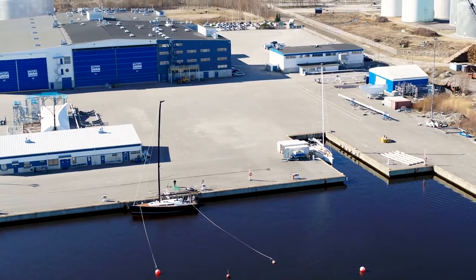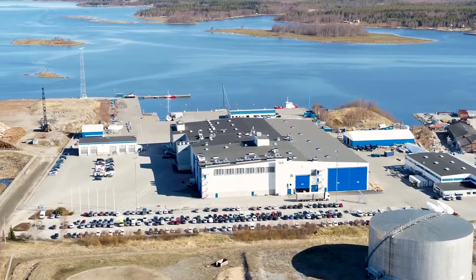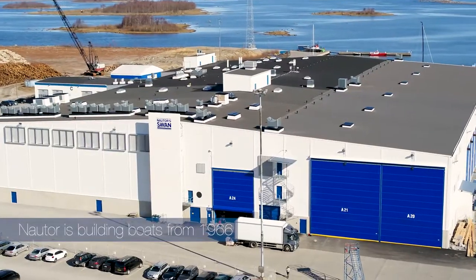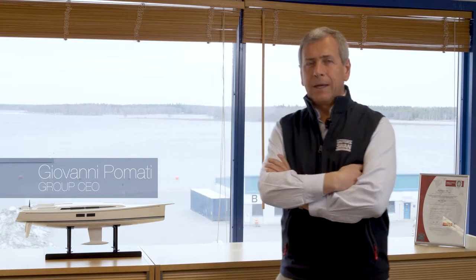Welcome to Finland, welcome to Pietarsaari where Nautor Swan has been building boats since 1966. I am Giovanni Pommati, I'm Italian, and I work between Italy and Finland. I joined Nautor Swan as Group CEO in 2018.